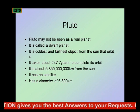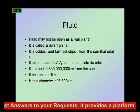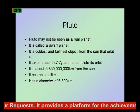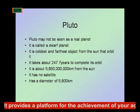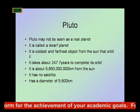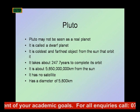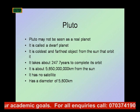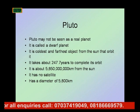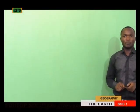Pluto is the coldest and farthest object from the Sun. It takes about 247.7 years to complete its orbit. Pluto is about 5 billion 850 million kilometers from the Sun, has two satellites, and a diameter of 5,800 kilometers.